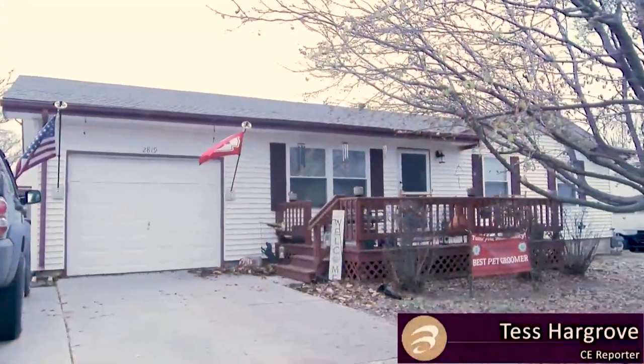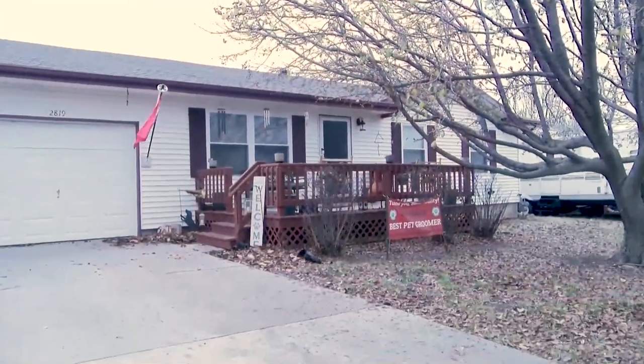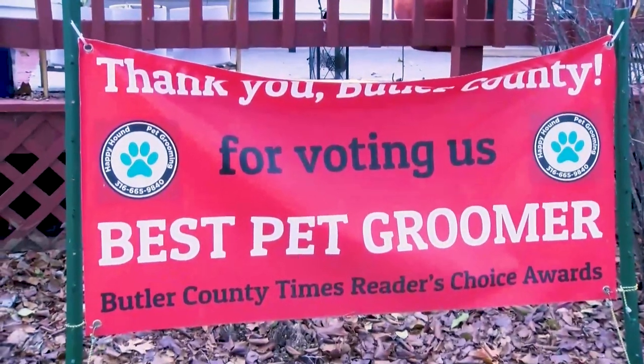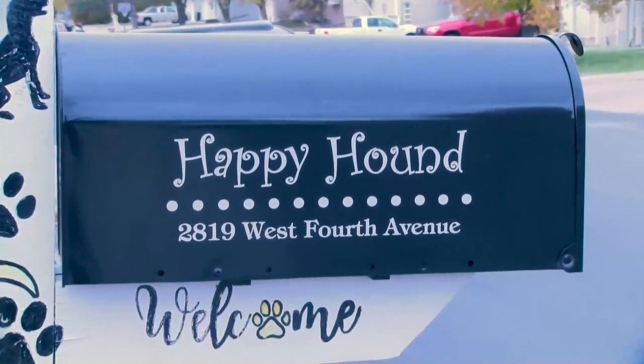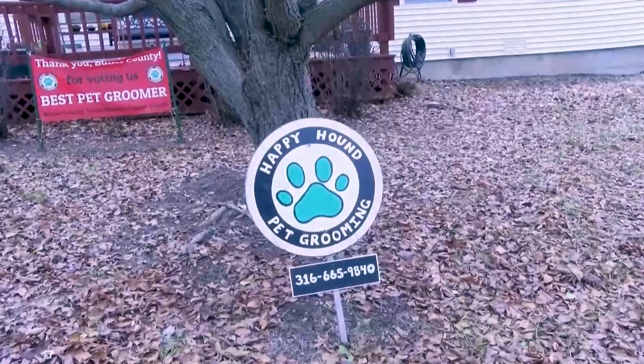Sam, I know you sell vintage clothing outside of class, but if you had to pick a different job, what would it be? Something that's out of the ordinary, where I can make my own hours, meet interesting people, and have fun. I think our next story might fulfill all of your requirements. Reporter Tess Hargrove interviewed Dan Ross, whose job is fun but can be a bit wet and smelly. Have you ever wondered where you could take your furry little friends to get a nice cleaning? Well, Happy Hound Grooming has you covered, located at 2819 West 4th Avenue. Dan Ross will make sure your dog is barking for joy.